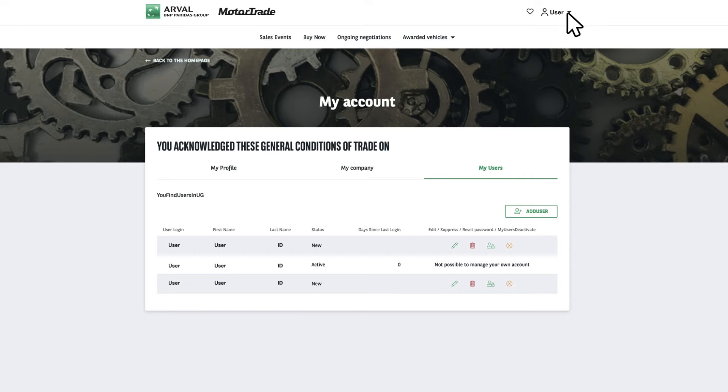Most of your account information can be located via your name in the top right-hand bar. Click on the arrow to access services like downloading your purchase orders and invoices.